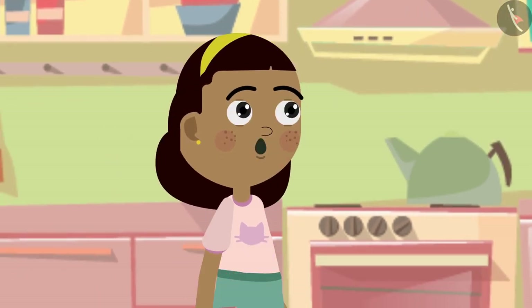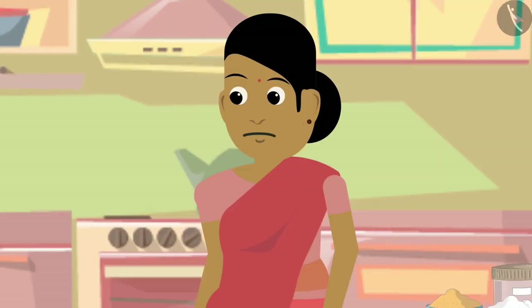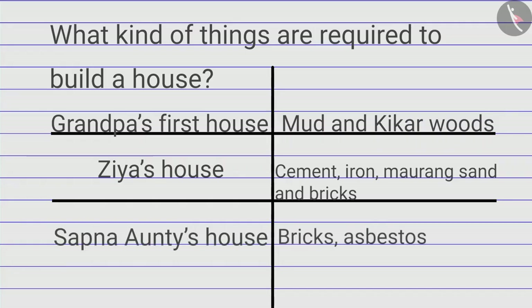Zia asks if Sapna auntie has any issues because of the asbestos roof. Auntie says nothing much, except that in summer the tin gets hot, causing the temperature inside the house to rise. Zia writes this in her table.